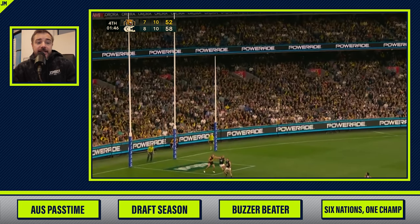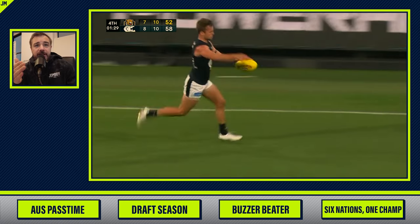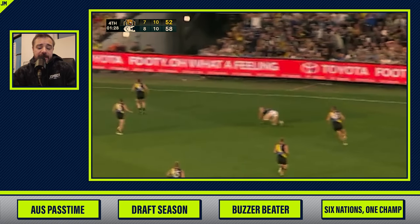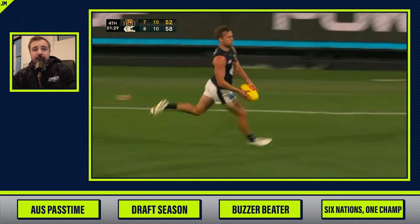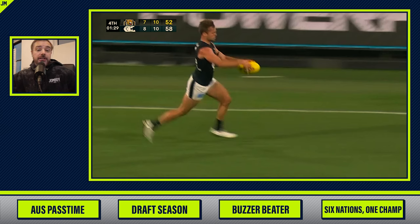The other team, the Tigers, need six points — which is a goal between the uprights — but they don't get that. Now watch this slip right here. If you kick the ball and your teammate catches it, you get a free kick, an uncontested kick, so you can just shoot and score.